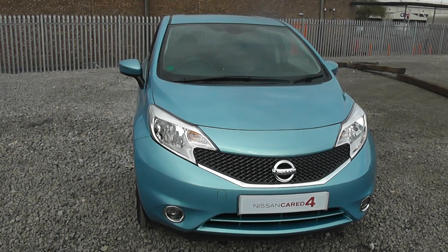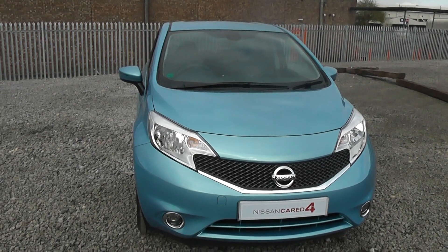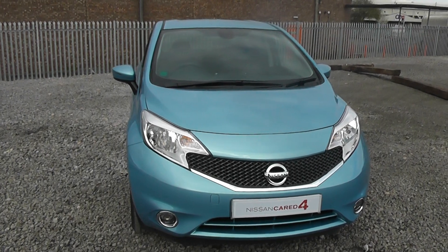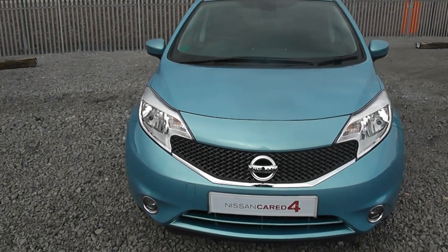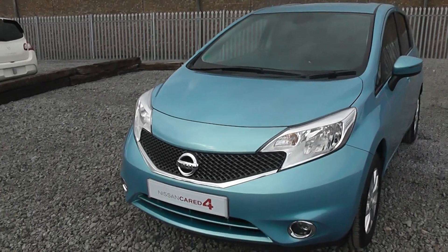Welcome to Wessex Garages Nissan, Hatfield Road, Cardiff. The presentation we have for you today is the Nissan Note Centre Premium 1.2 petrol model with the manual gearbox, finished in Sonic Blue. This vehicle is a pre-registered vehicle with delivery mileage only, and was registered in March 2014.